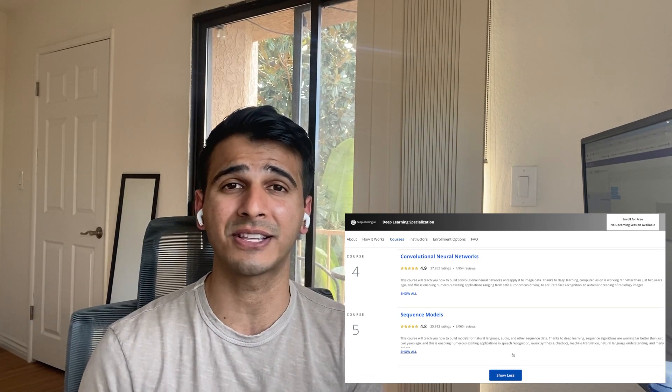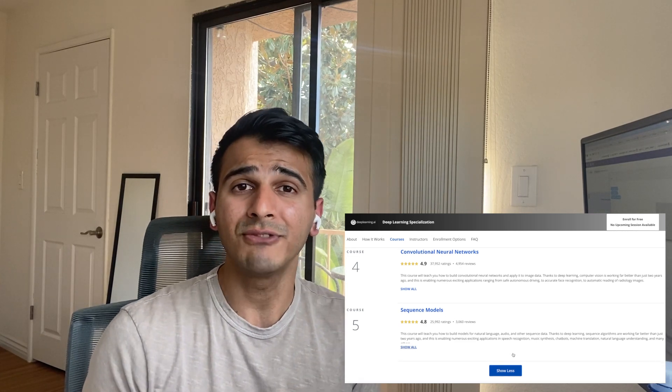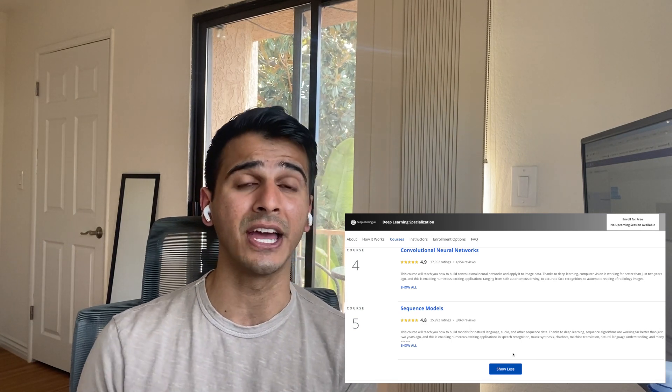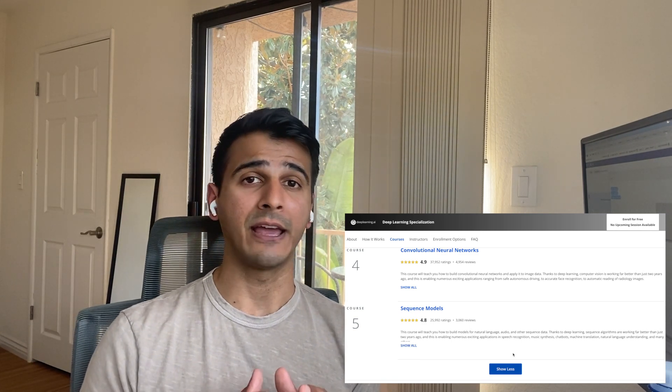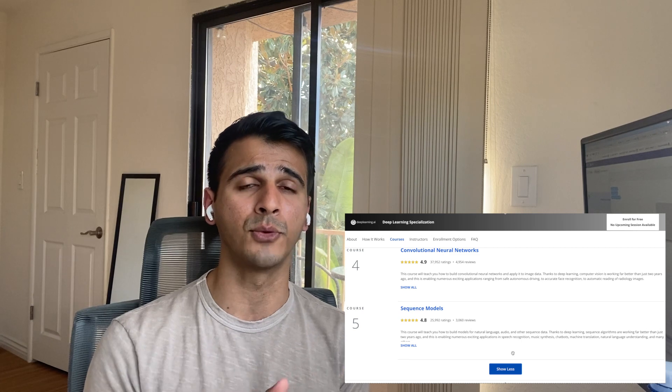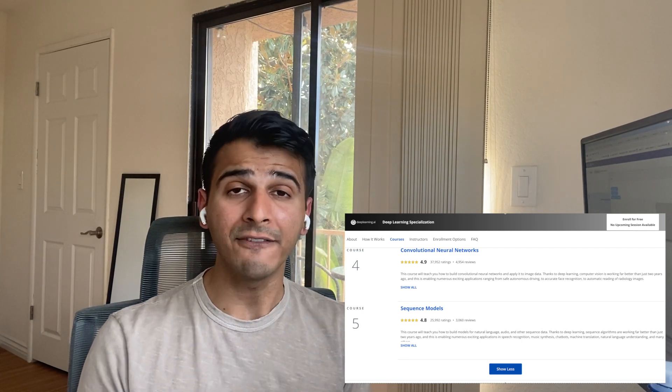You really tackle every type of deep learning model in this one — it's super comprehensive and it's taught by Andrew Ng as well. He is a fantastic teacher who can take complex topics and break them down in a way that anyone can understand. I went through it, and even though I don't work with deep learning on a day-to-day basis, I went through it because I love the subject and thought it would be fun to learn. And it absolutely was — I voraciously went through this certificate in a matter of weeks because it was just that much fun.